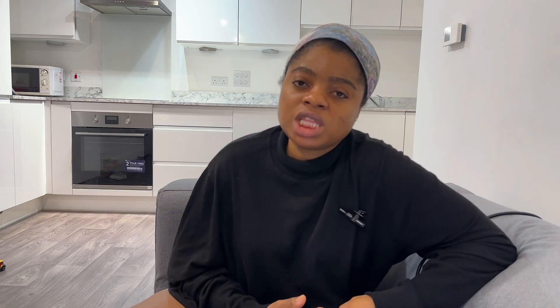Next on my list is customer care representative. I consider this a flexible job for new arrivals because you can work completely remotely from home. If you have cooperative children who give you space to work, it's a great option. You can even choose to work night shifts when your children are sleeping — just put on your computer and do your job. If you're someone who's expressive, this is a good job to try out.